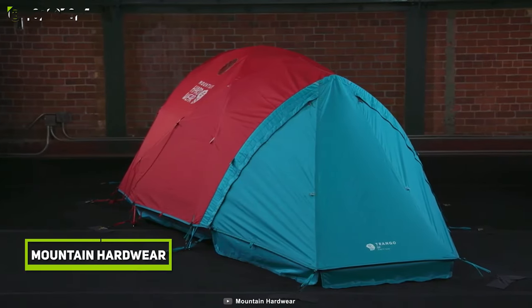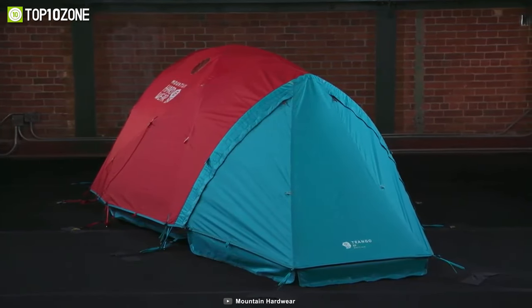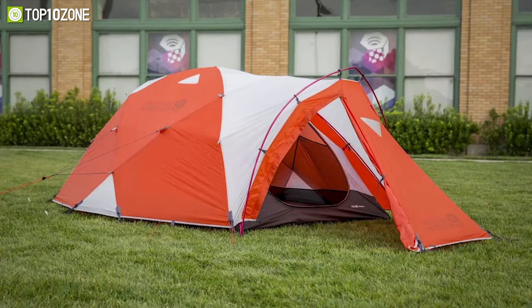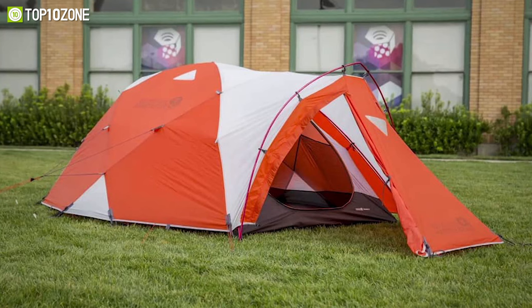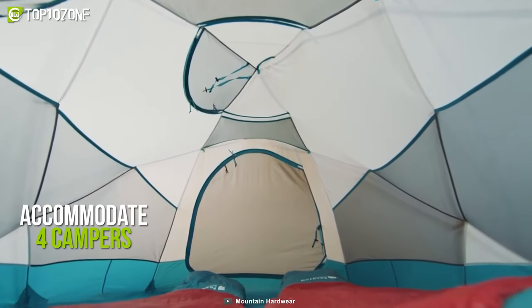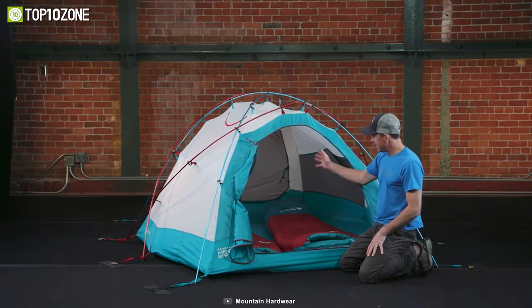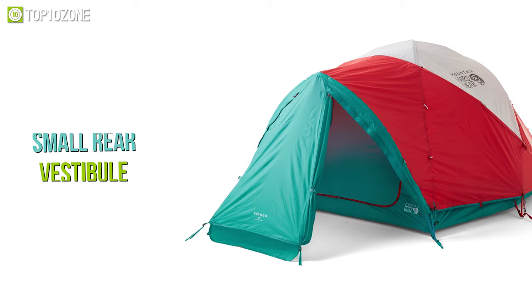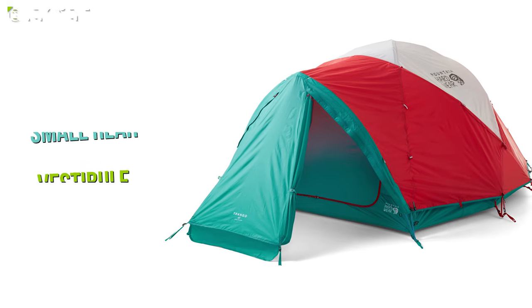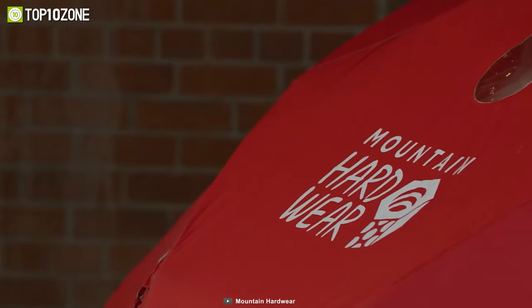Get introduced to the Mountain Hardwear Trango 4, a durable, comfortable, and easy-to-assemble tent that will act as a reliable shelter in all your cold-weather camping adventures. This tent can accommodate four campers and features a large dry-entry vestibule with ample headroom and gear storage. The small rear vestibule is handy for tent access, overflow storage, and vent manipulation. It has a fully-taped fly, taped perimeter seams, welded corners, and welded guy-clip anchors to create a watertight shelter.